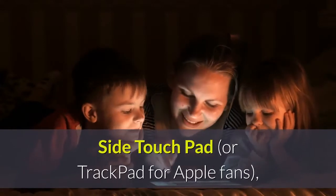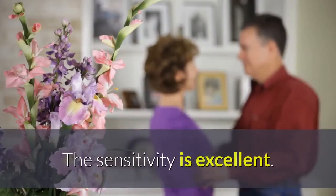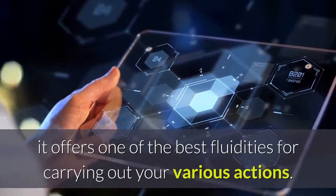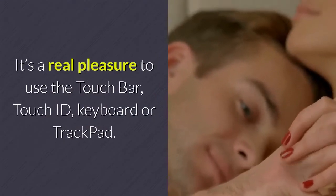Regarding the touch pad, or trackpad for Apple fans, its surface is larger than on previous models and the sensitivity is excellent. Combined with the macOS operating software, it offers one of the best fluidities for carrying out your various actions. It's a real pleasure to use the Touch Bar, Touch ID, keyboard or trackpad.